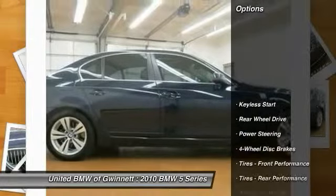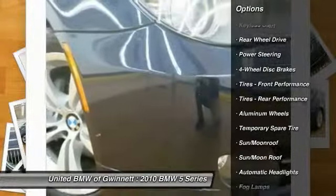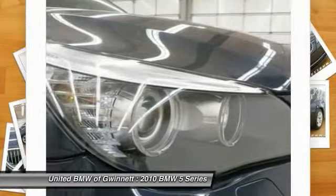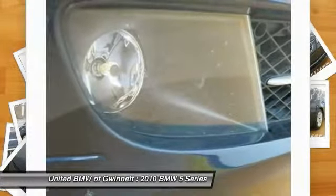Here are some of this vehicle's great options: stability control, traction control, anti-lock braking system, power passenger seat, steering wheel audio controls, power steering, adjustable steering wheel, keyless entry, keyless start, four-wheel disc brakes.